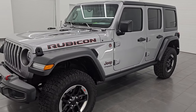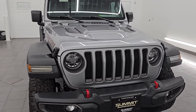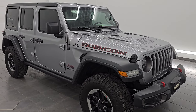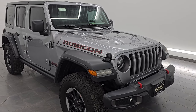This 2019 Jeep Wrangler has the 3.6-liter Pentastar V6 engine, 285 horsepower, and 260 foot-pounds of torque paired up with the 8-speed automatic transmission. This Jeep has been fully safetied and inspected by our service shop, has a fresh oil and filter change, and all the fluids have been checked and topped off — it is 100% ready to go.